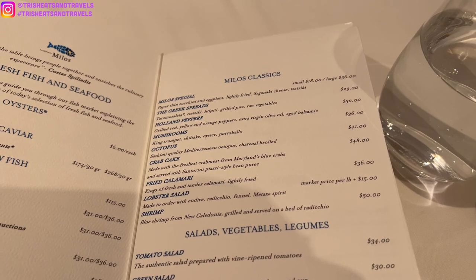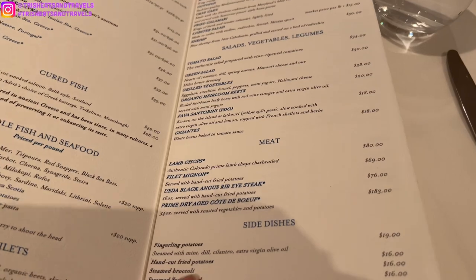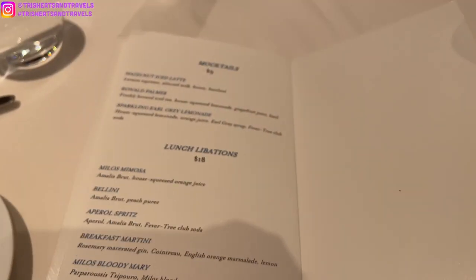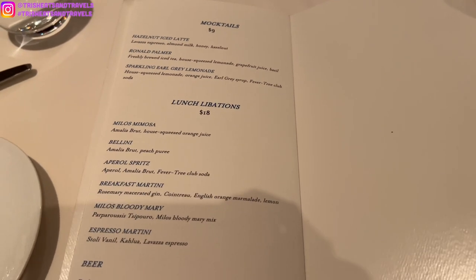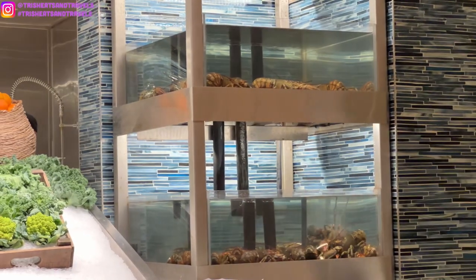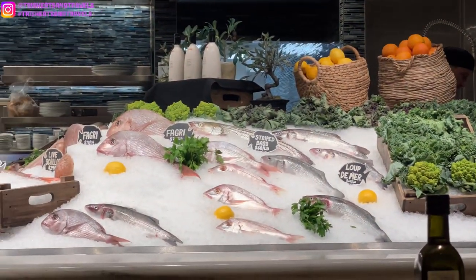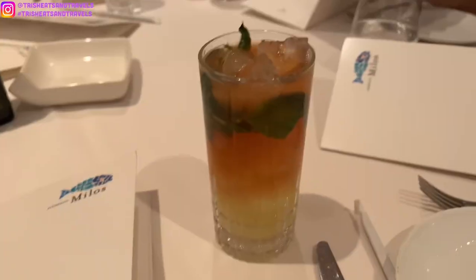I definitely recommend coming here for lunch. If you guys don't know about Milos, they originally had their restaurant at Cosmopolitan Casino, but because the rent was super high at Cosmo, they moved over to Venetian. I think Venetian is a great spot for this restaurant — it's really beautiful. We got some live lobster, some fish, and they even have a whole pyramid of really fresh tomatoes.